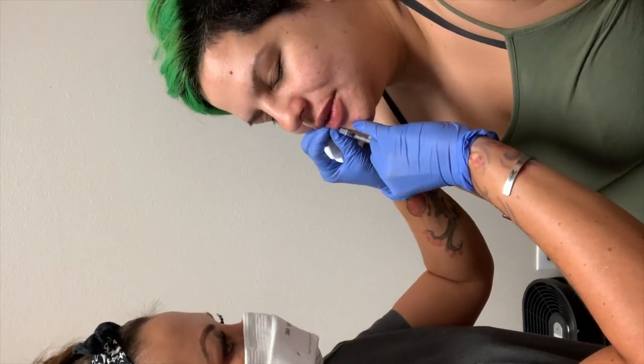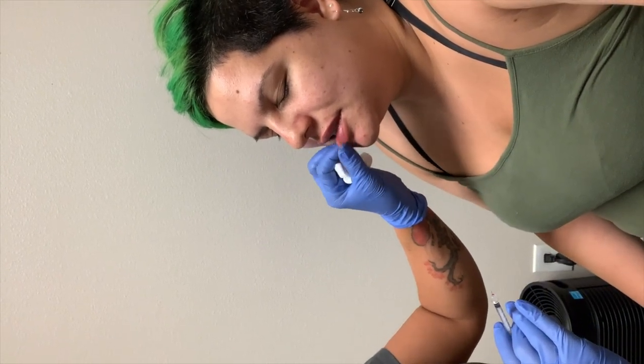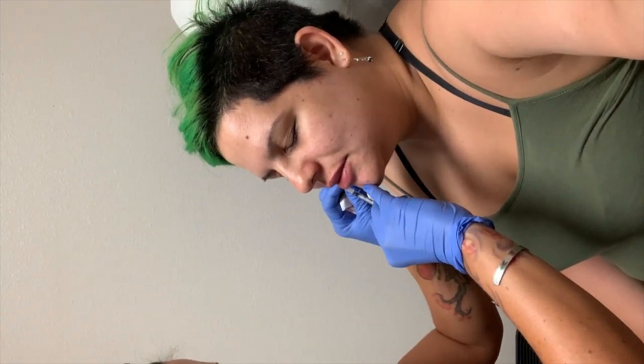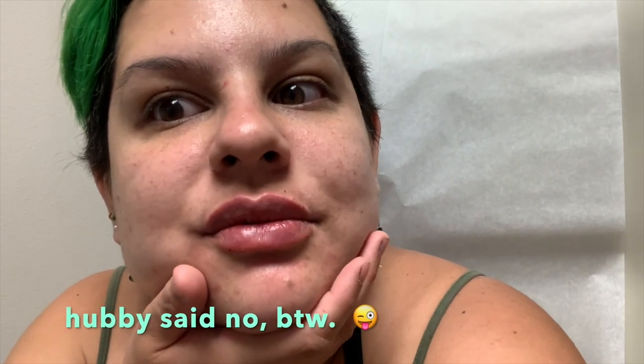Holy shit, there they are. So much better. They look so good. You're going to be so hooked, girl. You're going to be like, Everett, pick up a second job, honey, I've got lips to buy. And I already have naturally full lips, so the fact that I'm seeing this much difference — that's crazy. Nobody wants half a syringe unless you're someone who's been getting them for a long time and you're just making them slightly bigger.